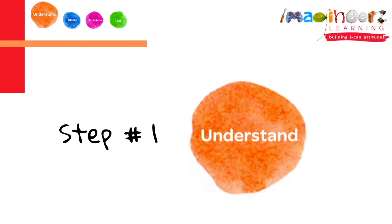The first step in the design thinking process is understand, which means that we understand our goal. Because if we don't understand what we're doing, then what are we even doing?